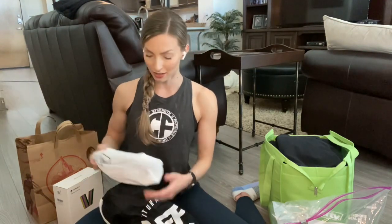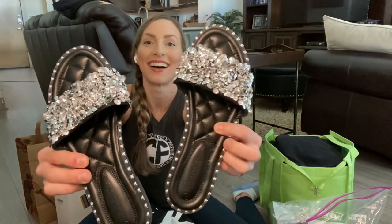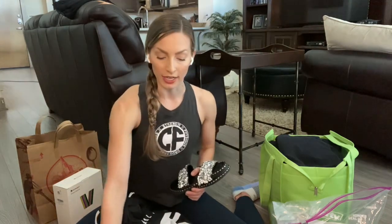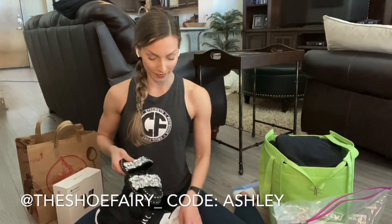You'll also want some slides to walk around in — I have these from the Shoe Fairy and they're so cute. On show day it's just fun to be a little blingy. I also use the Shoe Fairy competition heels — I have their Olympians and their Olympian Mules. I'll bring my mirror for posing of course, and they also have jewelry. Code 'ashley' saves you 10% off.